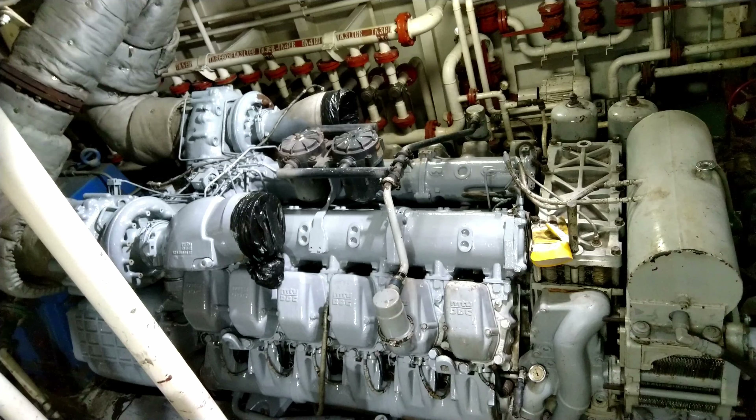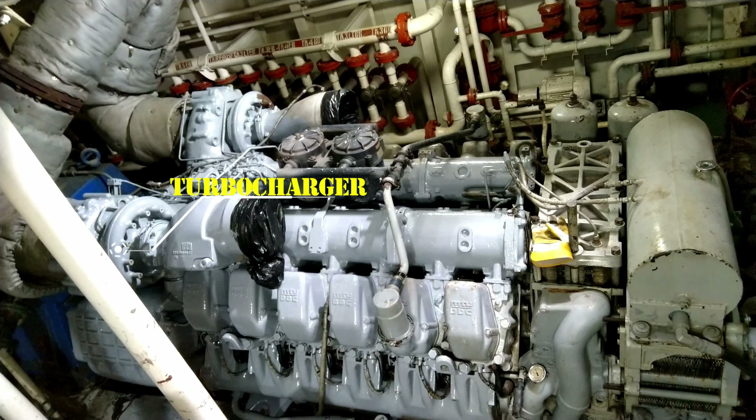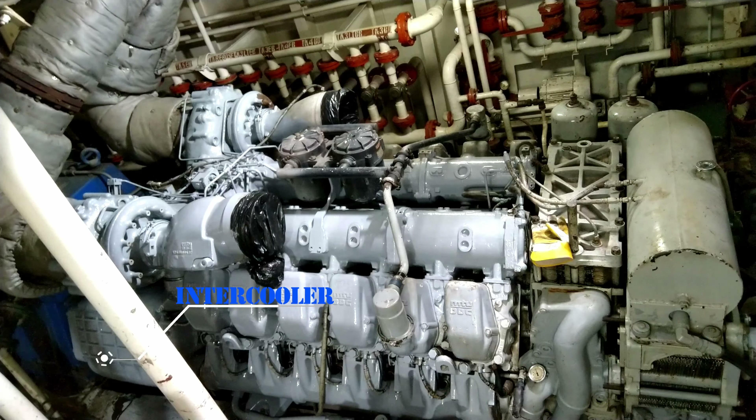Moving through the different systems of the engine, we have the air filter attached to the air filter housing, which is also attached to the turbocharger. The turbocharger compresses the air intake and increases its density by passing it through the intercoolers, allowing for a more efficient combustion process and ultimately increasing the engine's power output.